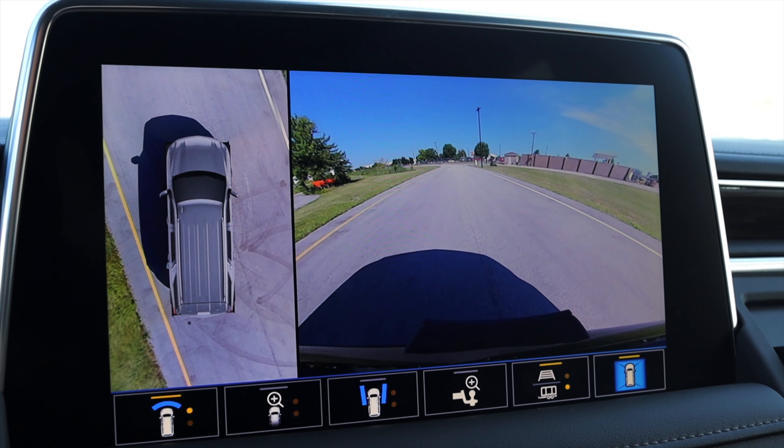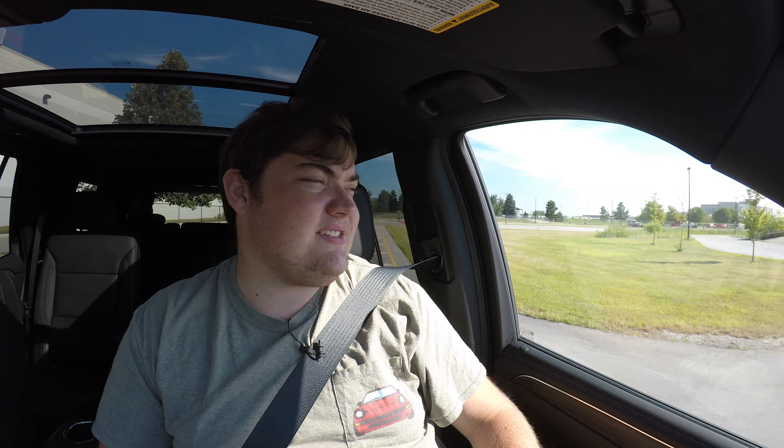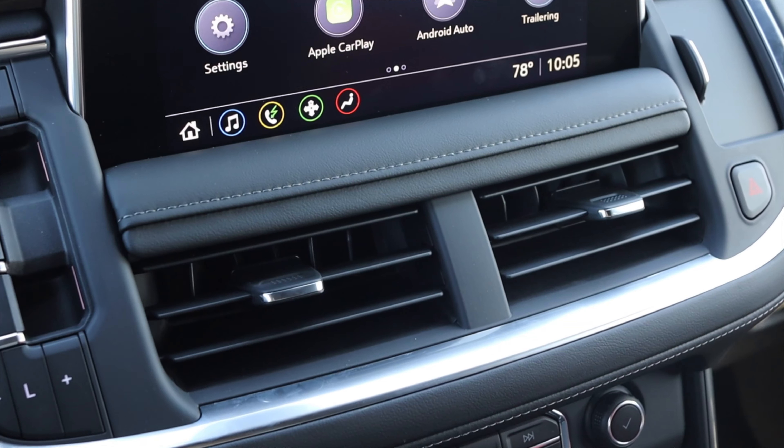This is one of the big reasons I would get the 2021 over the 2020 — teen driver mode and valet mode. Valet mode lets you set a speed limit, and teen driving mode is similar: you can restrict the radio volume, and through the myChevrolet app you can actually watch everywhere your car goes. It'll tell you if your teen is accelerating hard, braking hard, or cornering too fast.